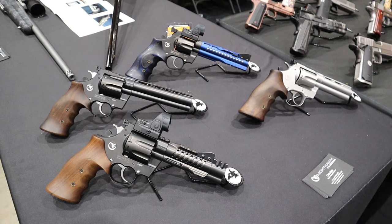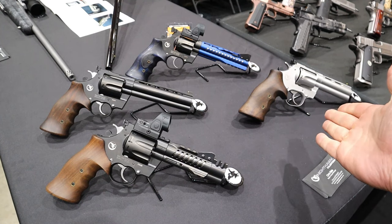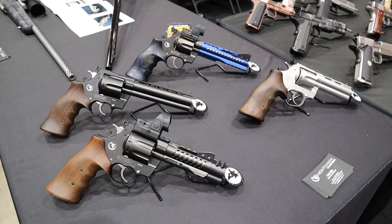Everything from - forgive me - but in terms of Korth, a little bit of a lower end to higher end. They really run the gamut as far as features and what is accessible. So we're going to go through each one of these and check them out. I've already handled them. They are very nice.